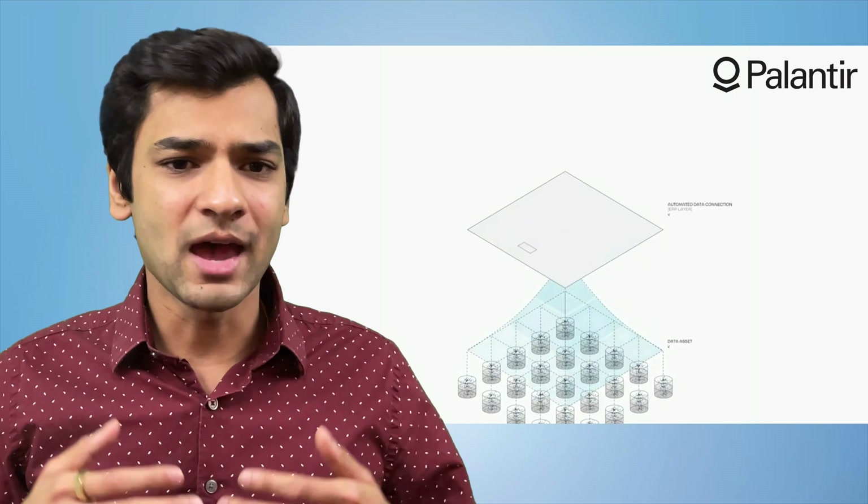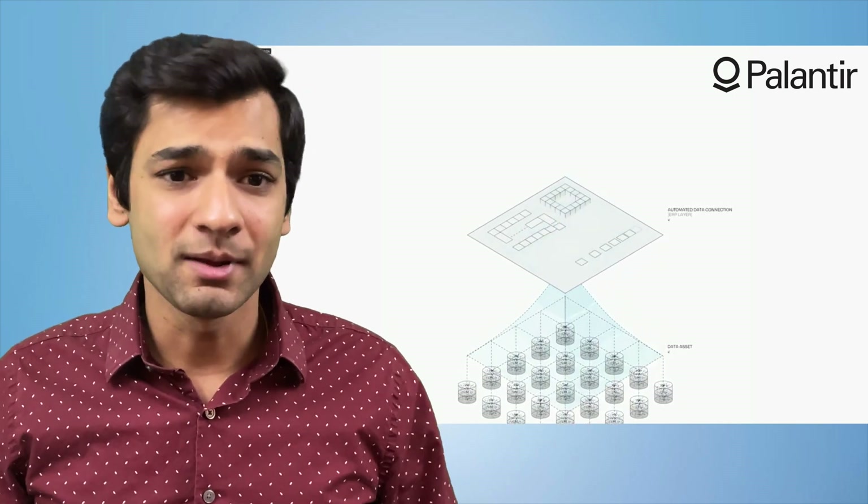Now let's move on to Palantir. Palantir has established itself in the industry over the past nearly 20 years as an expert in building operational applications and helping turn insights into decisions. Their Foundry platform has focused on modeling the enterprise using concepts and terms that businesses use every day.